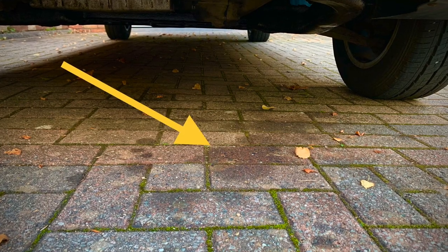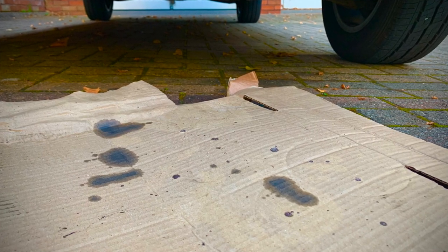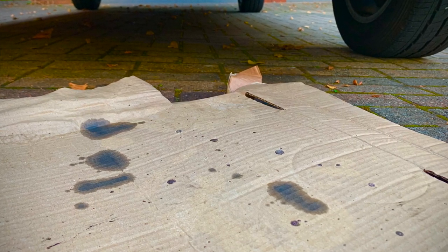Recently I spotted some oil marks on my driveway and thought, that's not good. Firstly, you don't want oil drips on your nice block-paved driveway, and secondly you just don't want oil drips on your van. So I put a piece of cardboard underneath to catch the oil drips until I could get the actual problem sorted.